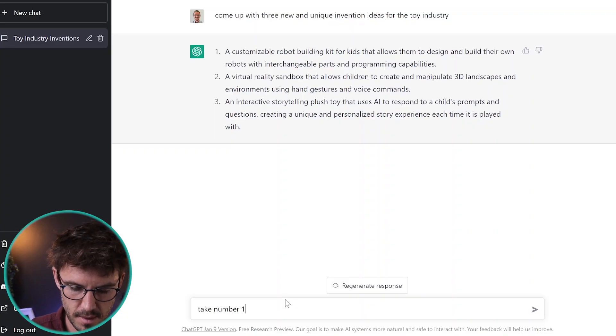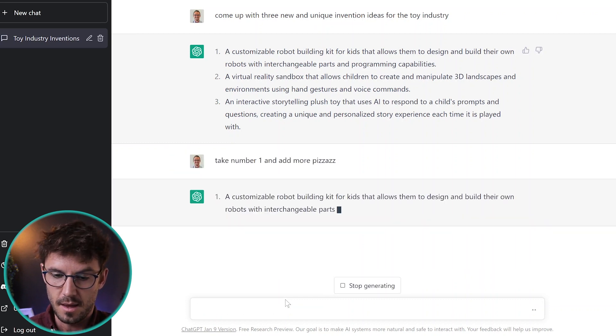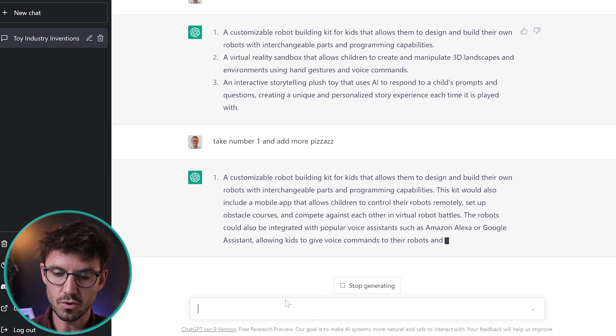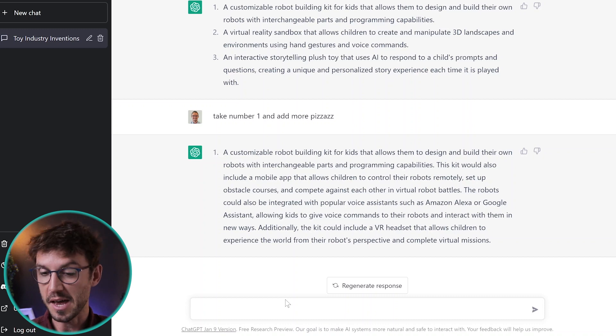Let's give it some feedback. I think number one is the lamest — it kind of already exists. Let's tell it to take number one and do something cooler: 'Take number one and add more pizzazz.' It's thinking... What it's added is: this kit would also include a mobile app that allows children to control their robots remotely, set up obstacle courses and compete against each other in virtual robot battles. The robots could also be integrated with popular voice assistants such as Amazon Alexa or Google Assistant, allowing kids to give voice commands to their robots. Additionally, the kit could include a VR headset that allows children to experience the world from their robot's perspective and complete virtual missions.